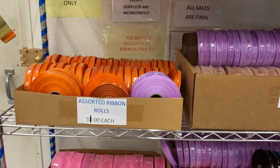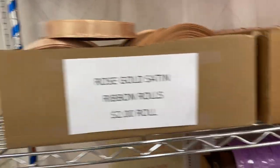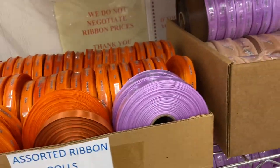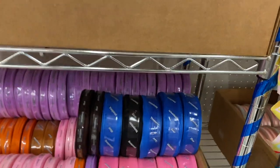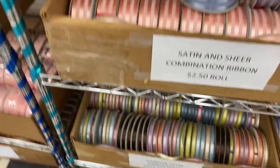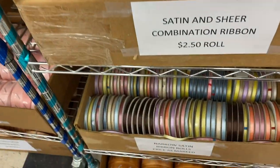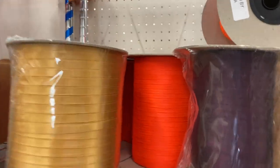Over here, big rolls of ribbon — they are a dollar. All these colors: gold, orange, purple, pink, royal blue, black. More over here that's a dollar. Greens. Thinner, wider — look at these rolls up here, eight dollars. They're like a factory roll, it's heavy, really heavy.